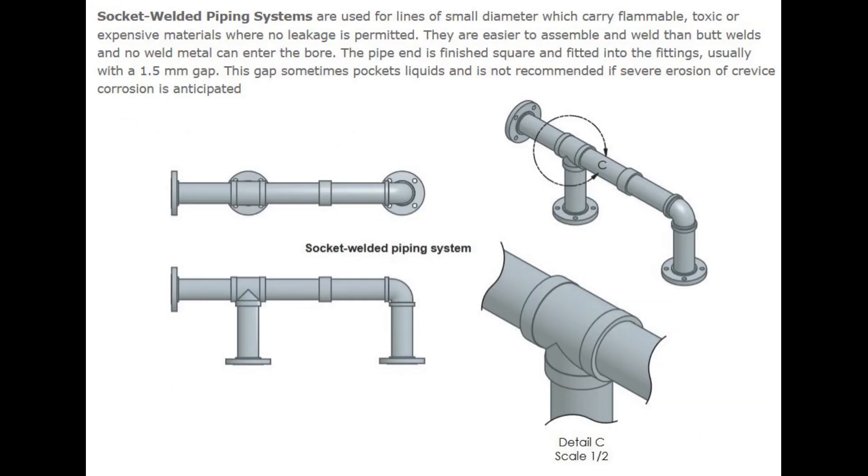Number 3: Socket Welded Piping Systems. Socket welded piping systems are used for lines of small diameter which carry flammable, toxic, or expensive materials where no leakage is permitted. They are easier to assemble and weld than butt welds, and no weld metal can enter the bore. The pipe end is finished square and fitted into the fittings, usually with a 1.5mm gap. This gap sometimes pockets liquids and is not recommended if severe erosion or crevice corrosion is anticipated.